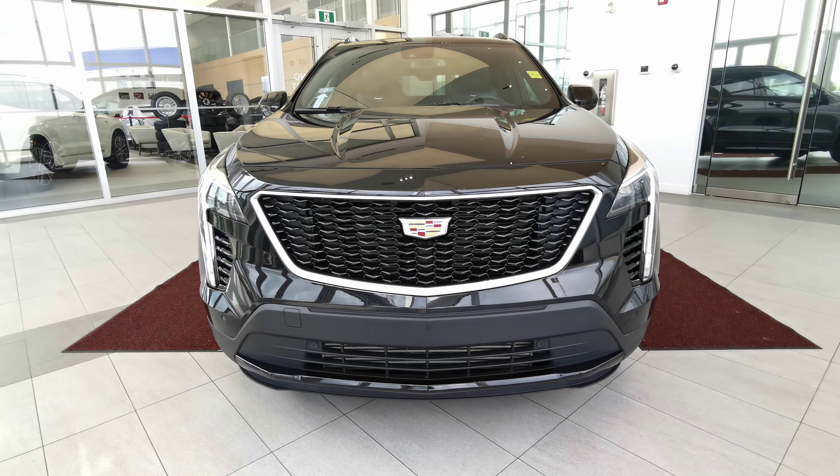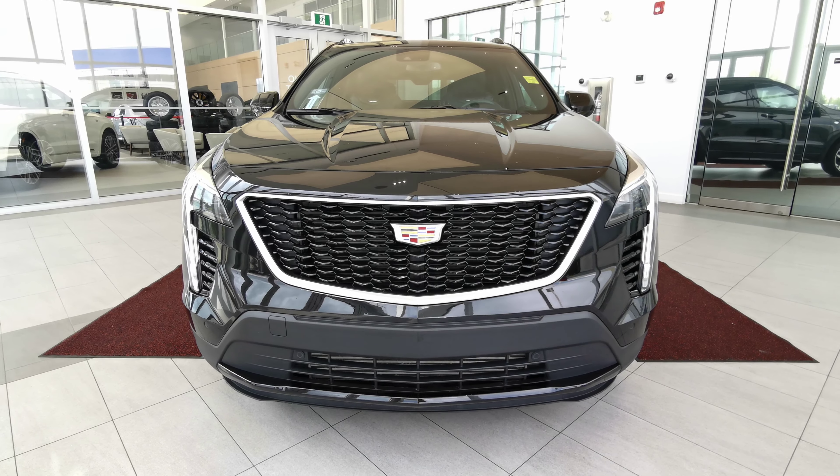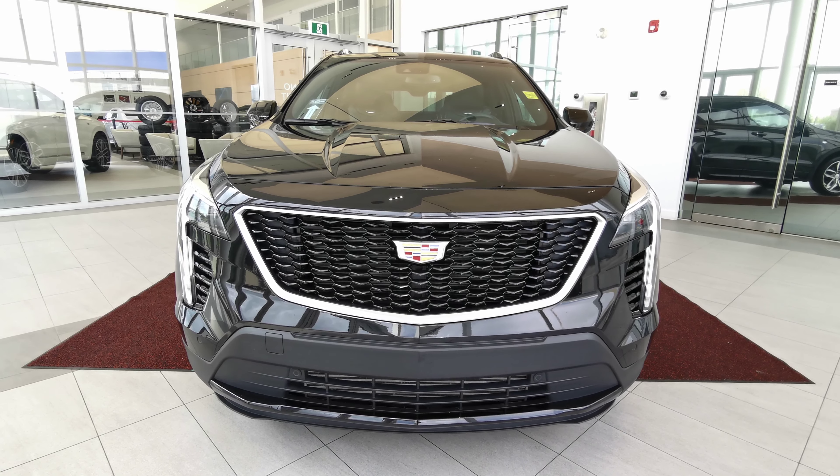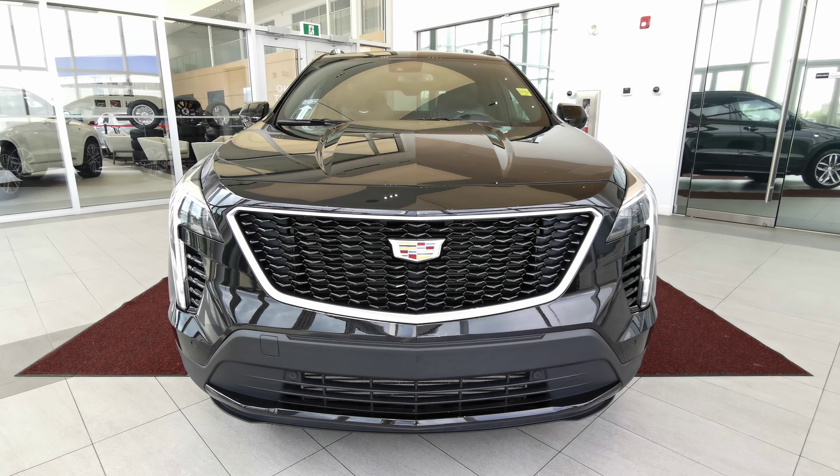If there's anything else you'd like to know about the vehicle, check out our website at wolfcadillac.com, or visit us at our dealership here in Edmonton, Alberta on Stony Plain Road. As always, thanks for watching this video — please like and subscribe.